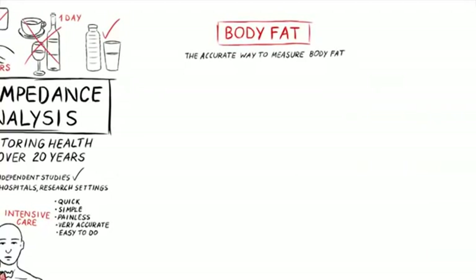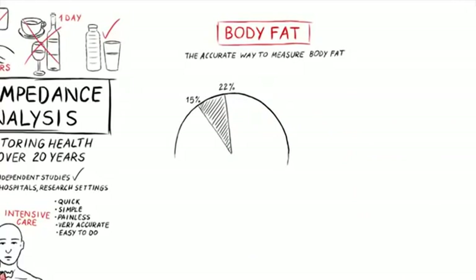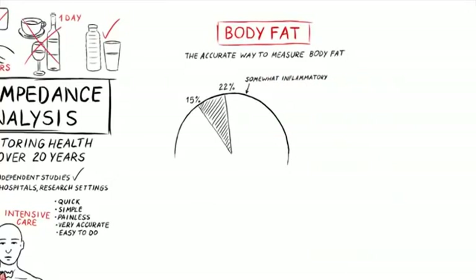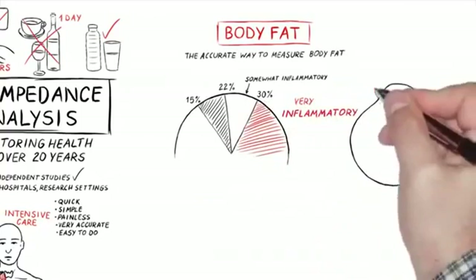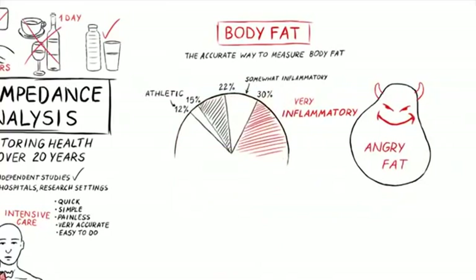Another important biomarker is body fat. BIA accurately measures body fat, going way beyond the ordinary methods you find in a gym. You really want to be around 15 to 22 percent. Once you start going over 22 percent it becomes somewhat inflammatory, and when you're over 30 percent it is very inflammatory — you've got angry fat.